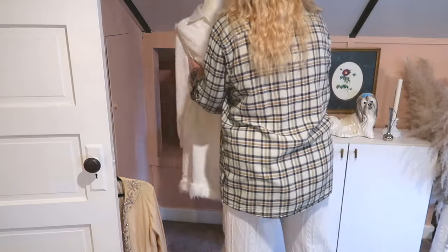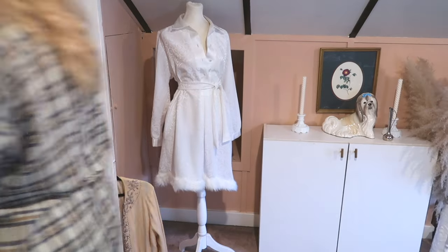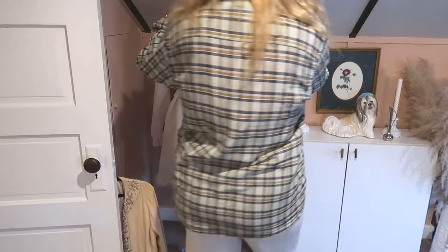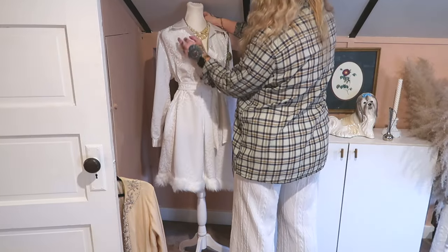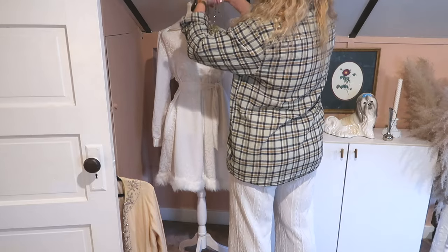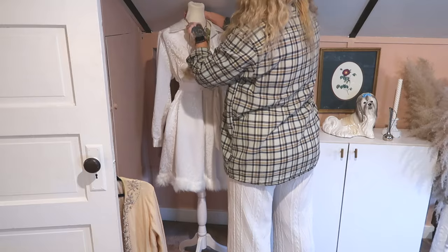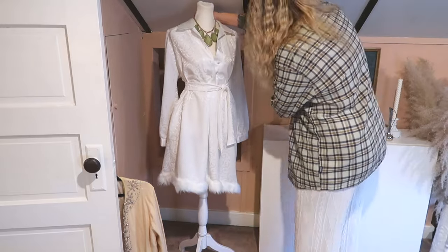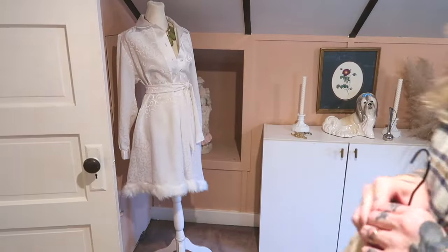She needs some jewelry — I feel like she needs a necklace. Do we like off-white, or merry green? Oh, hell yeah — green, 100%. I love that I can just change her outfit seasonally.